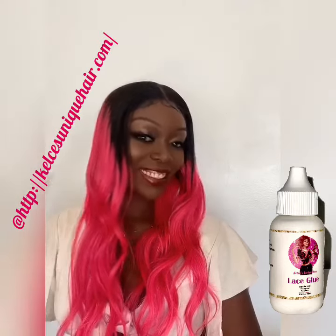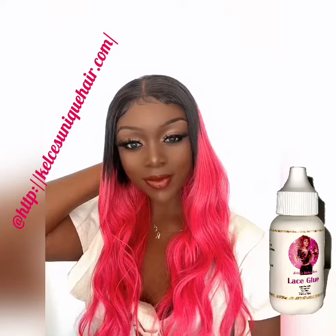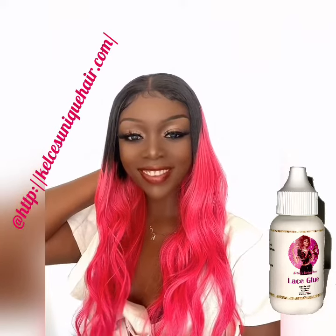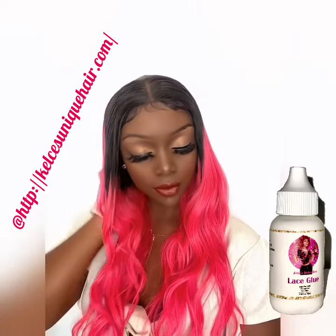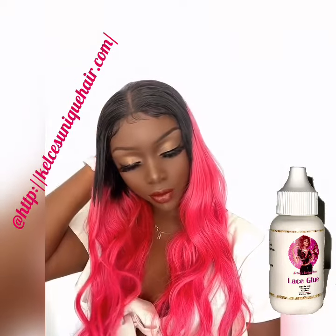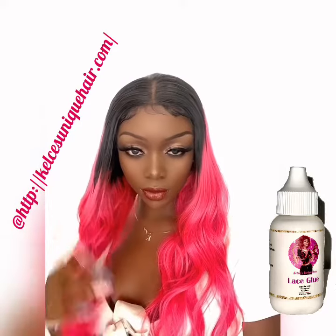Whatever you need help with, we are here for you guys. This waterproof lace glue — this thing works. It's just what you need, so don't look any further. We got you covered. Love y'all!